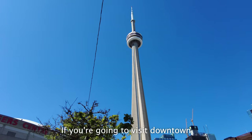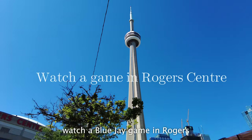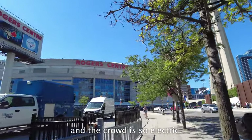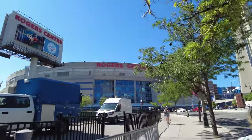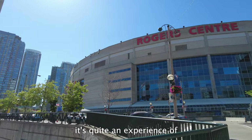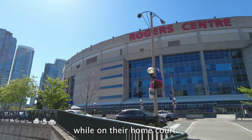If you're going to visit downtown Toronto, you must try to watch a Blue Jays game at Rogers Centre. I've watched a game once and the crowd is so electric. The locals are very passionate about their Blue Jays, and it's quite an experience rooting for their team on their home court.